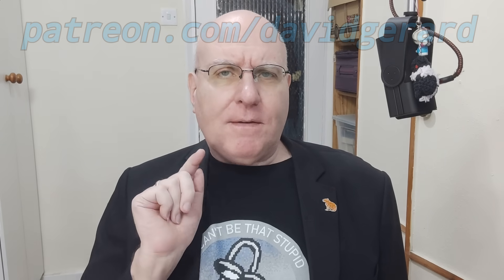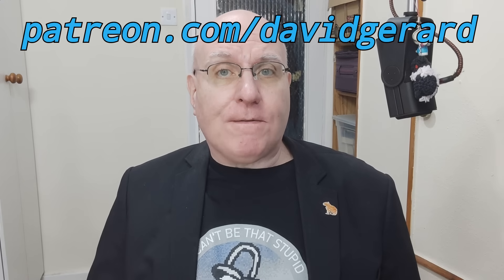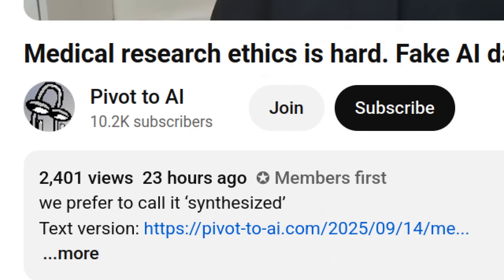Thanks for tuning in to Pivot to AI. If you enjoyed this episode, please do smuggle the ASCII of a link to it to at least one other person. Hit like and subscribe on YouTube, leave a nice podcast review. And if you enjoy Pivot to AI and it adds to your life, please do drop just $5 into the Patreon, linked in the show notes below. Or if you're on YouTube, hit the join button below the video. It really helps.